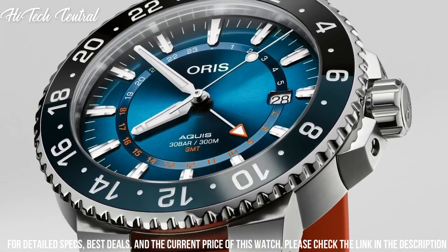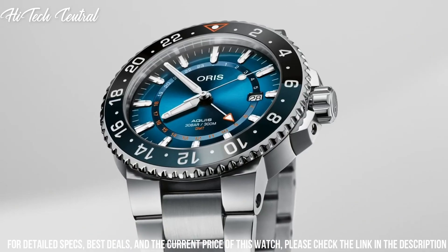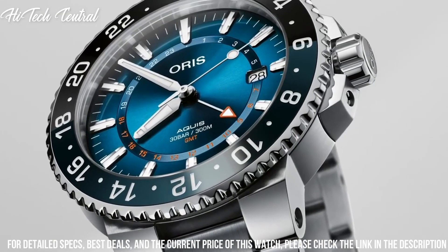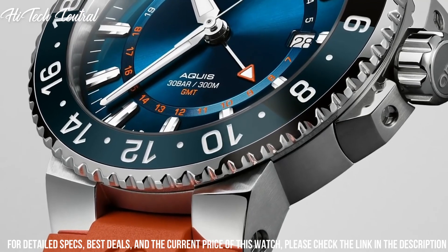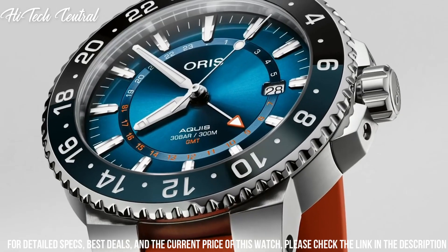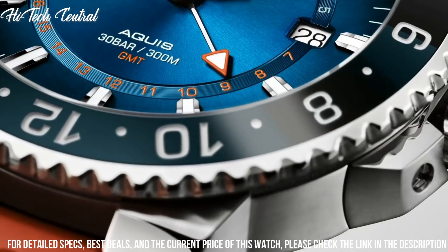Scratch-resistant sapphire crystal, solid case back, round case shape, case size 44 mm, band width 24 mm, folding clasp, water-resistant at 100 m / 330 ft.